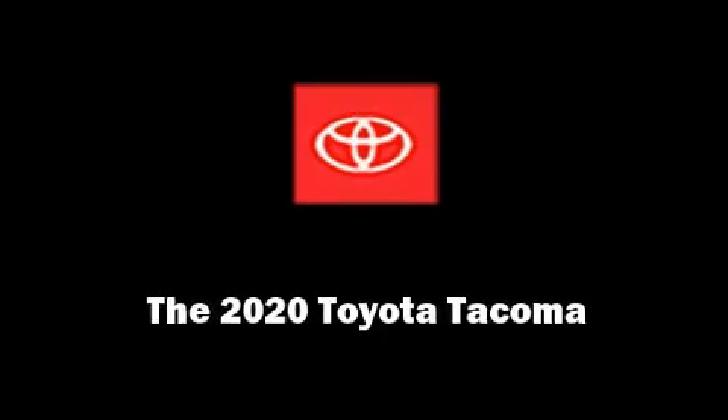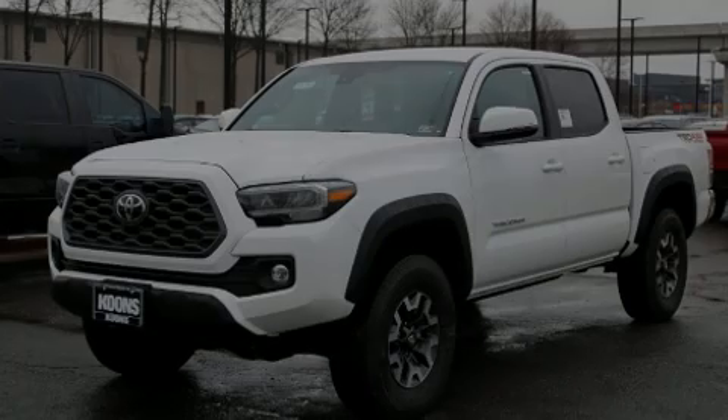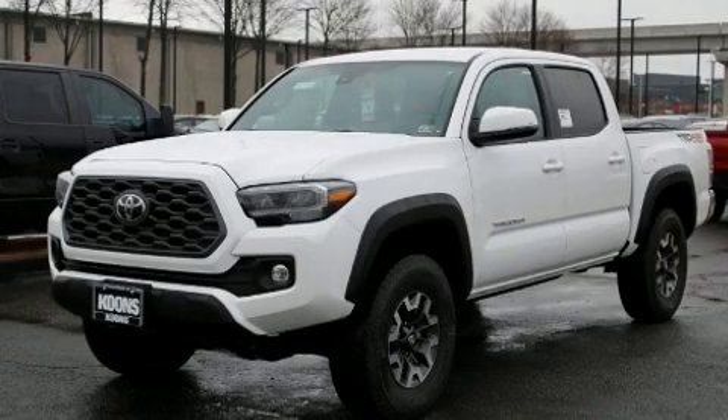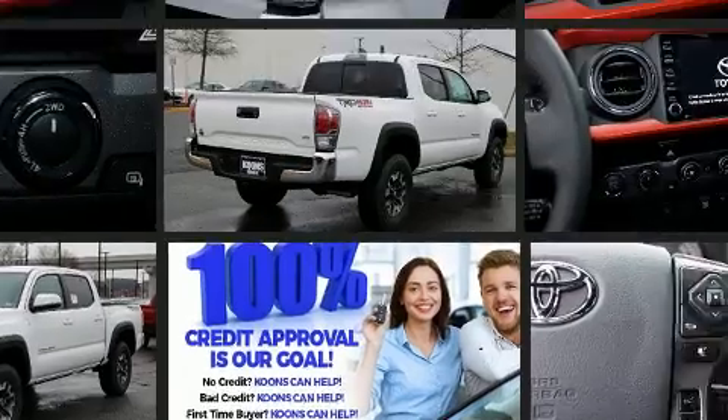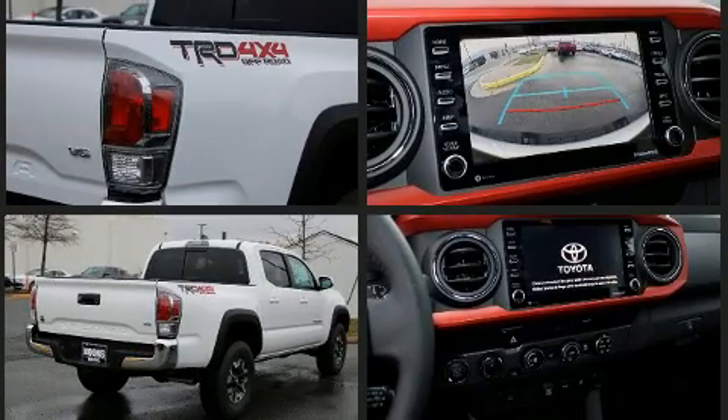Sensibility and practicality define the 2020 Toyota Tacoma. This four-door, five-passenger truck offers the latest in technological innovation and style. It features an automatic transmission, four-wheel drive, and a 3.5-liter six-cylinder engine.